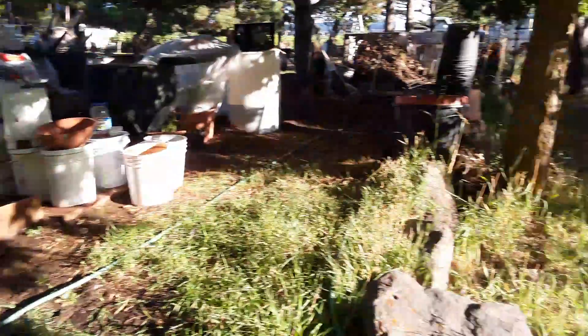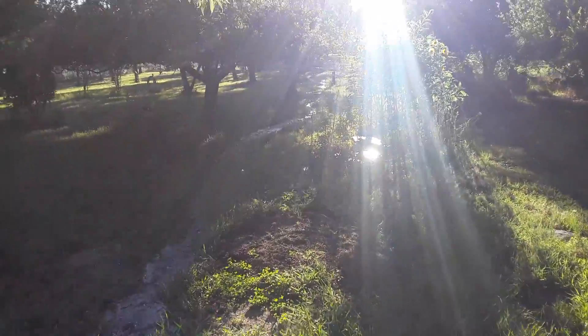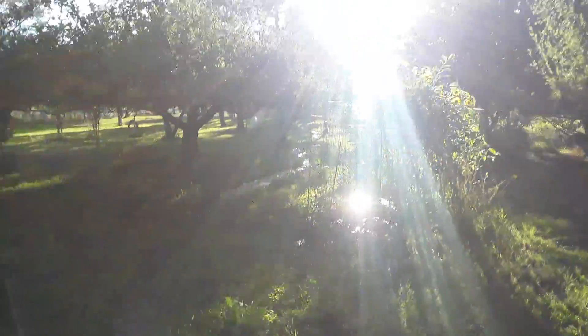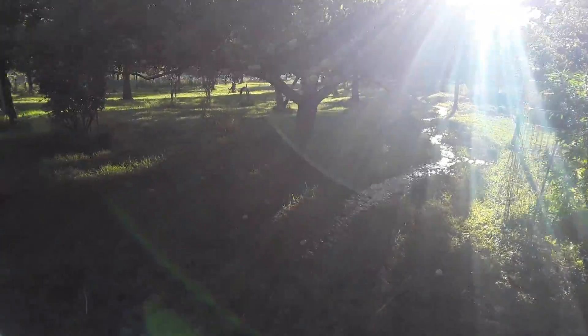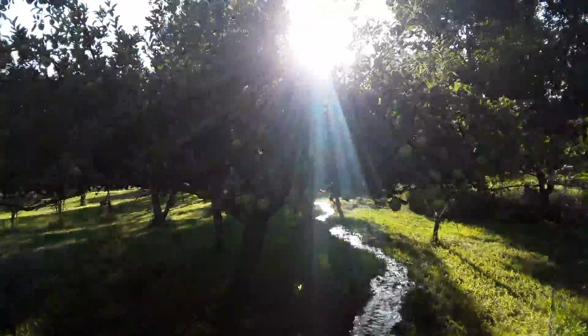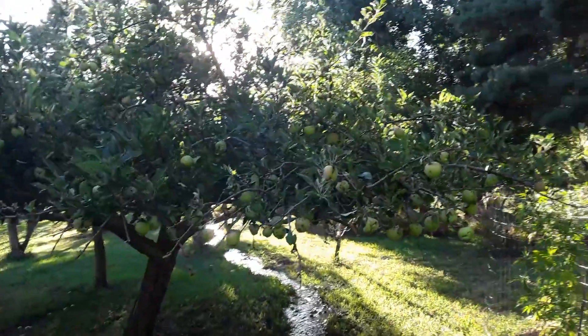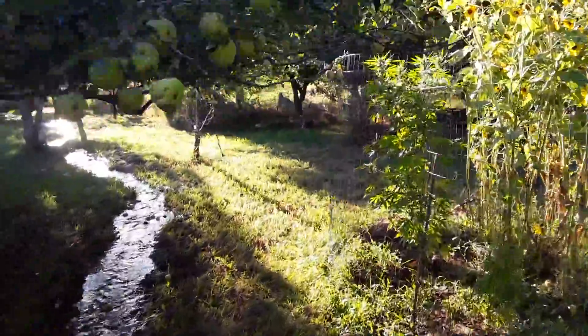Sunday evening, late August — I think it's the 25th. That's a Red Delicious. Didn't get it sprayed in time, so it has worms. I don't care.